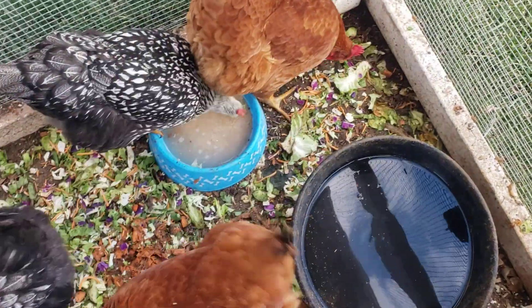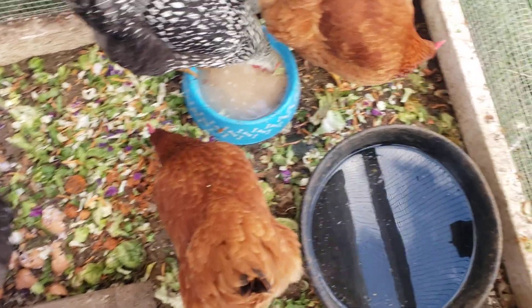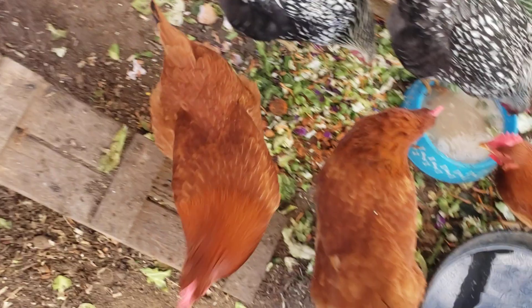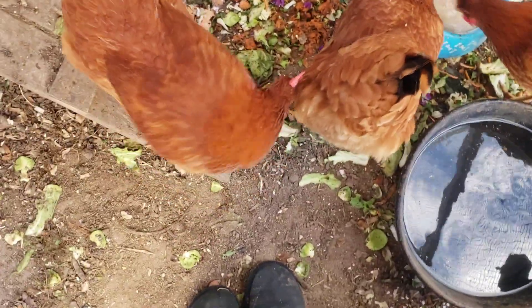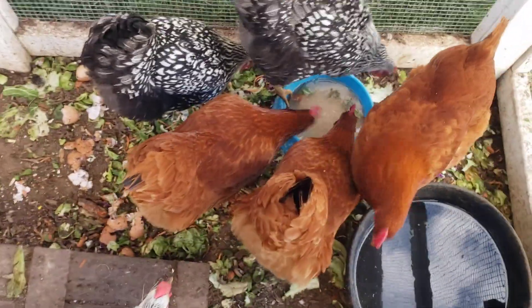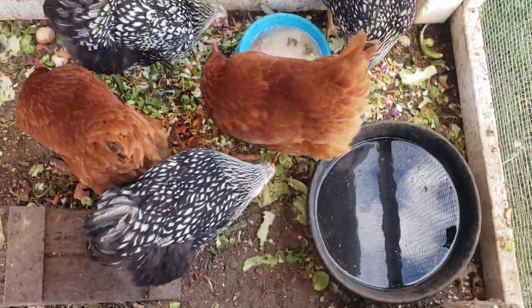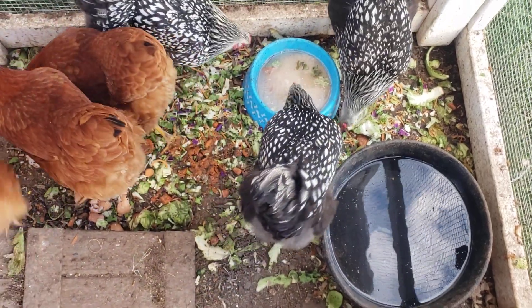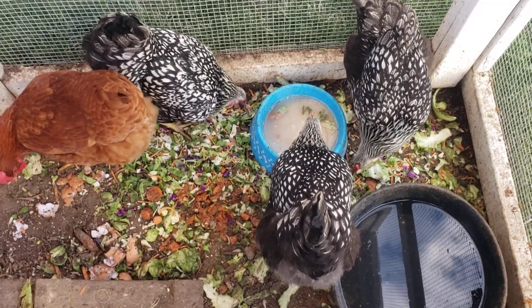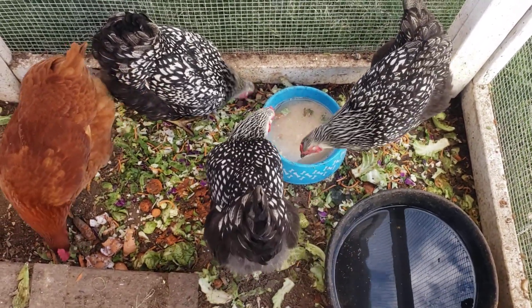They're being a little cray cray this morning, but they should enjoy all this fresh greens and they love the oats — they absolutely love it. There are the lovely ladies, being a little bit of a pain today, but I just wanted to show you them for the Monday cuteness overload. We love you, have a great fantastic Monday, and we will catch you on the next video — bye bye friends!